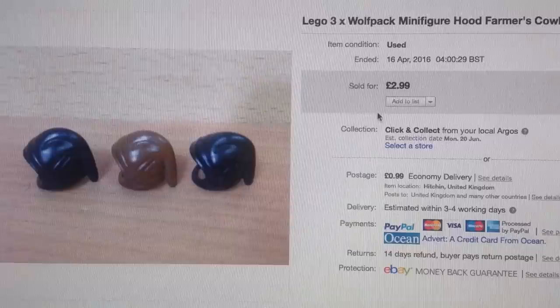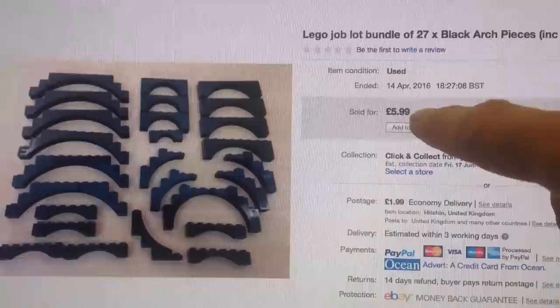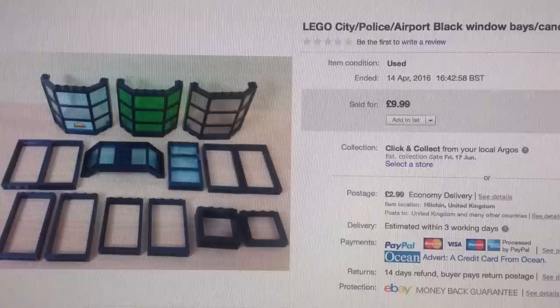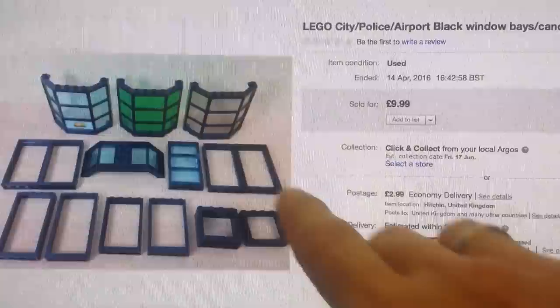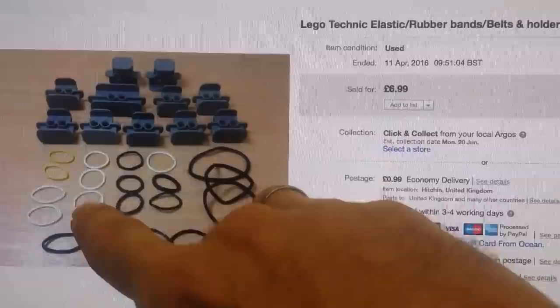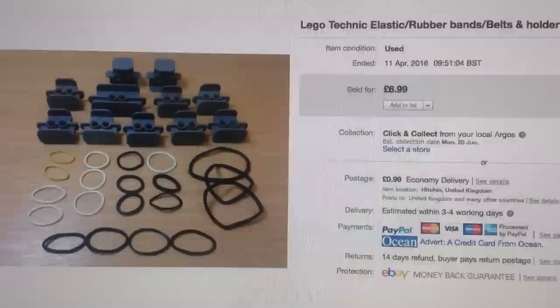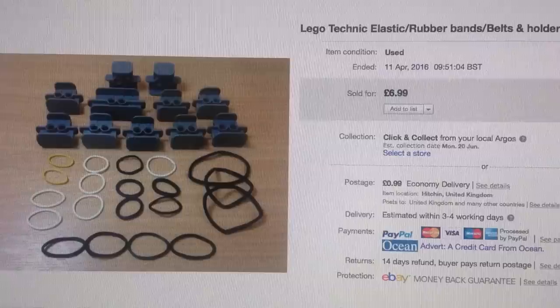A couple more — arches. I broke all my arches down into colored lots a while back and sold them off pretty quick. Not big money in it, but worth the little bit of extra time to sort by color — £6 on those. Some police or airport windows and doors — made a little bundle and got £10, but because these were quite bulky I asked £2.99 on the shipping. These are just elastic bands used in the Technic stuff, as drive belts, and these are little elastic band holders — there's money in those, I got £7 for the few bits there with shipping on top.